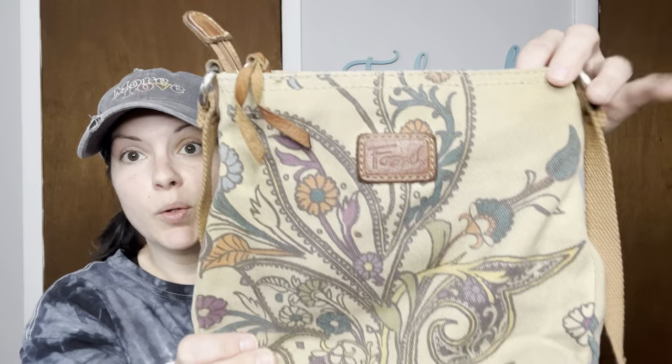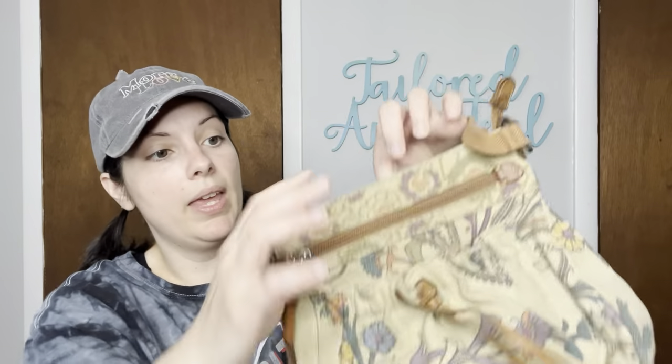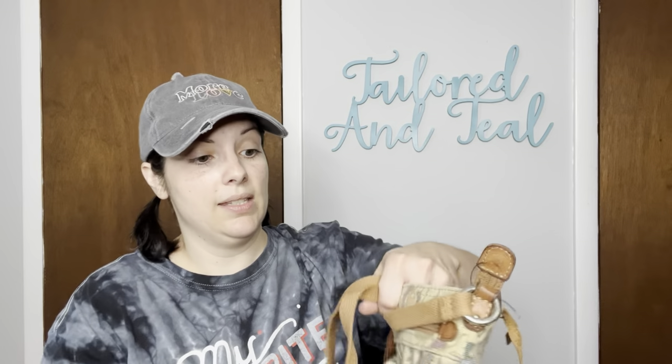Next up is another purse that no one wanted to bid on. It is a cute little Fossil purse with a kind of paisley floral effect. I did notice that there are some spots on the bottom, but this is canvas so I should just be able to give it a bath. There isn't really too much leather on here. It's got this little drawstring pocket, and on the inside it is pretty clean. There's your Fossil logo here. I purchased this for $7, and after taxes and fees it came out to $9.18. It does have a very durable canvas strap as well.